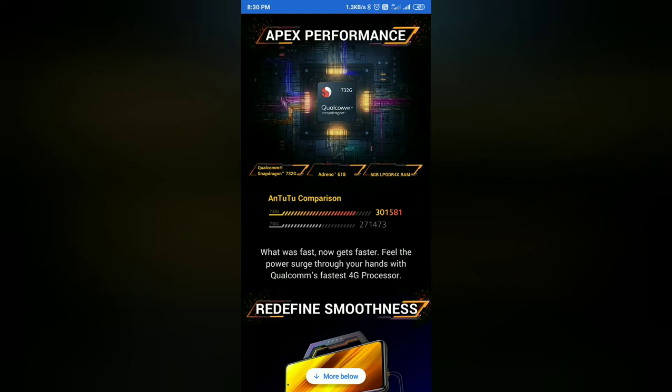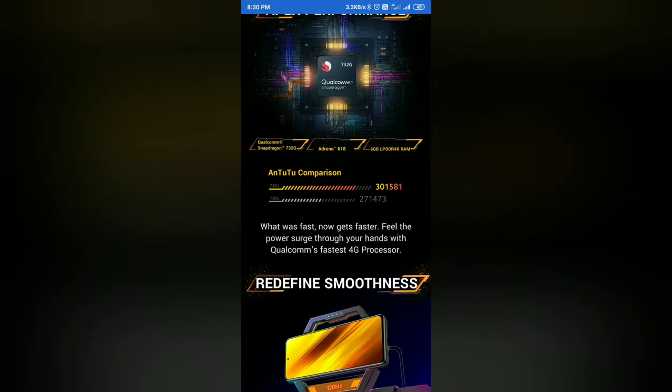This uses LPDDR4X RAM, starting from the 6GB variant. The device is powered by the Snapdragon 732G processor, which is an upgrade over the 730G processor found in the previous model.